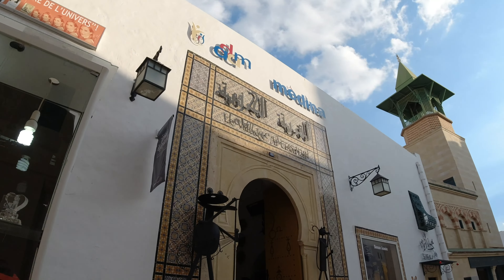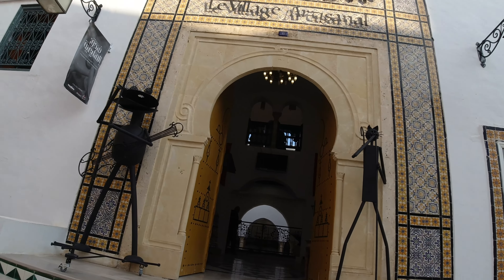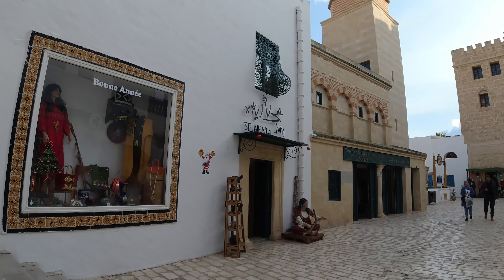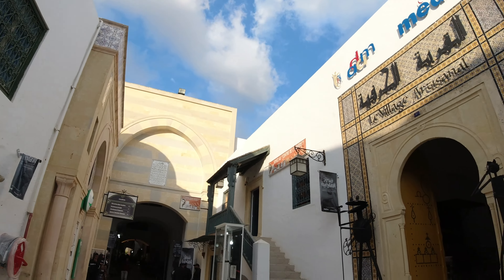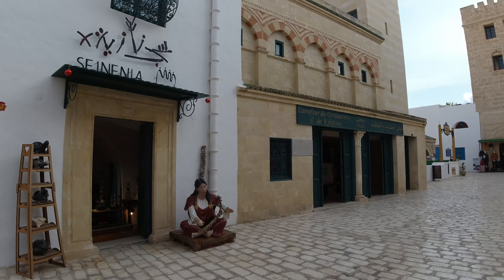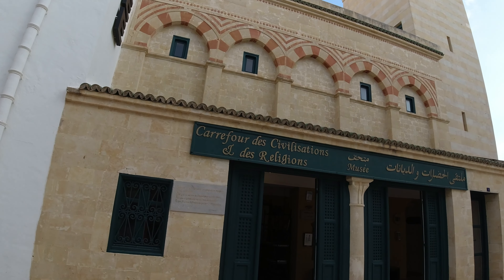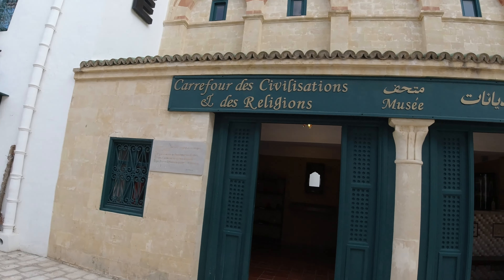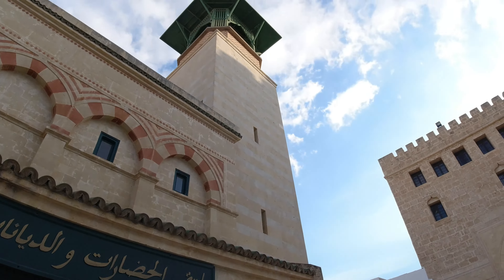It's an artisan village with different crafts and arts. I love this place and how they've made it into a mixture between modern and contemporary. There's something like a museum here, kind of for the civilization and their religion.